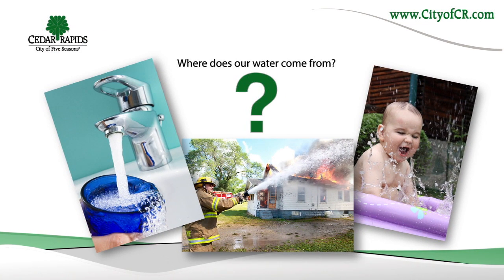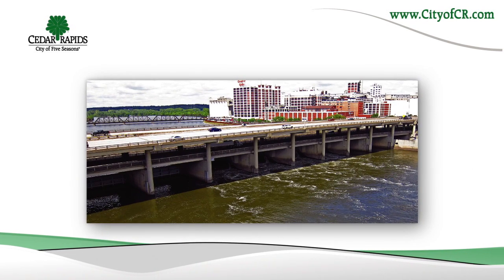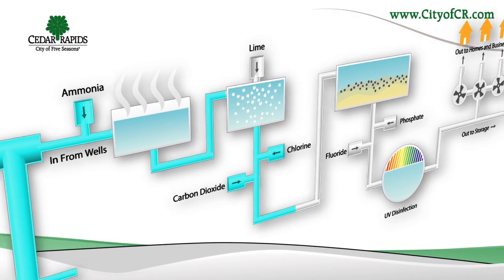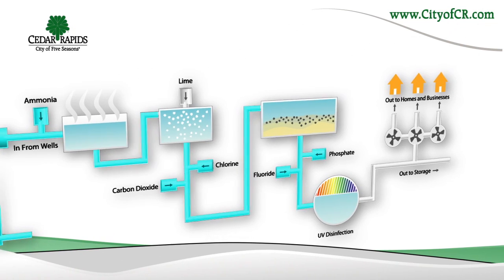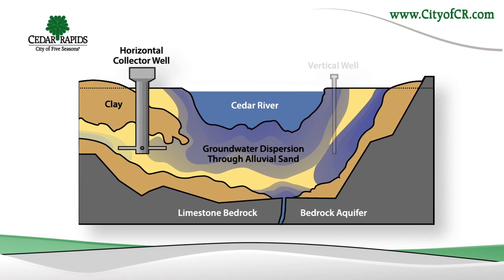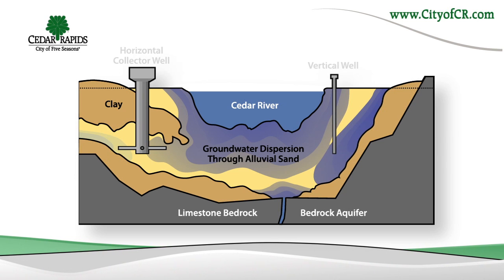Where does our water come from? Cedar Rapids draws its drinking water from a shallow aquifer located along the Cedar River. This type of aquifer readily provides the amount and quality of water we need to support our local industries and our growing community. We have 49 different wells near the Cedar River that bring water to our treatment facilities.